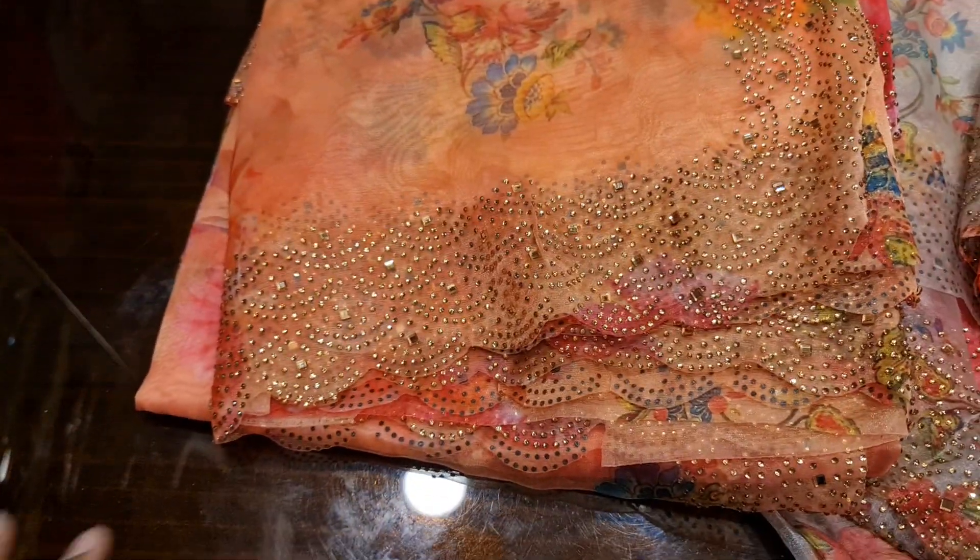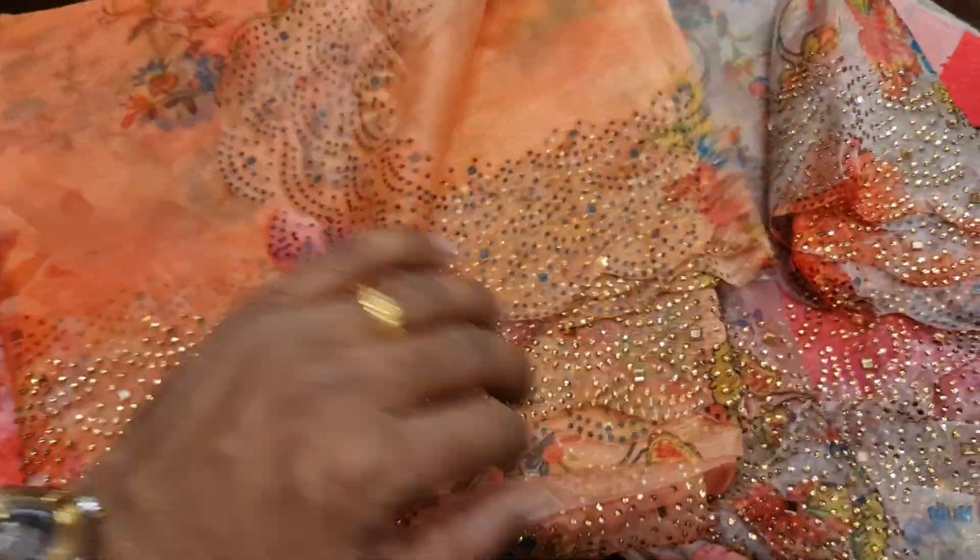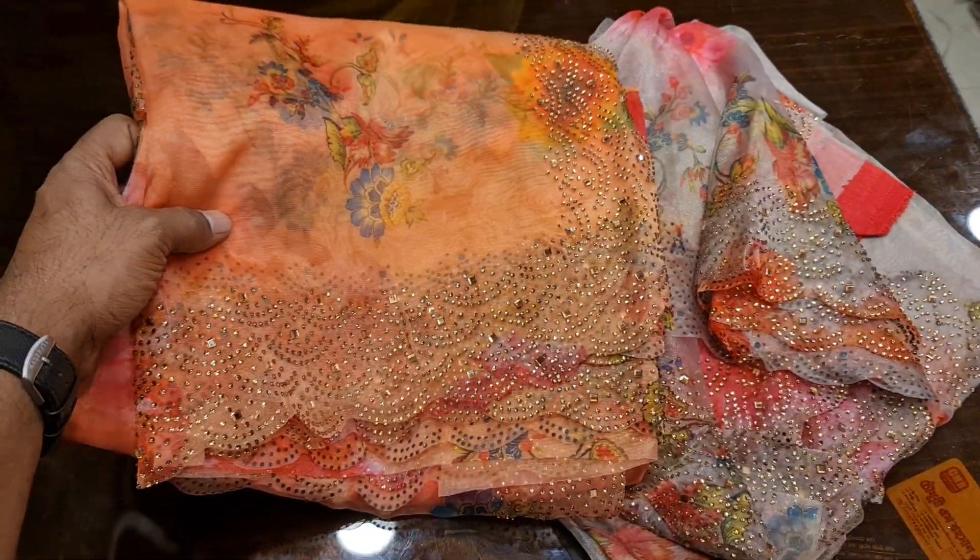This is a stone orgula, and this is a plural printer. The stone orgula is a setting. The price is $200,000. This is an update.